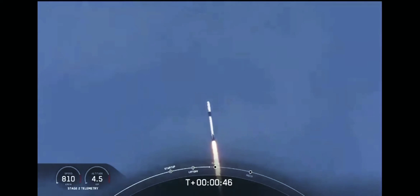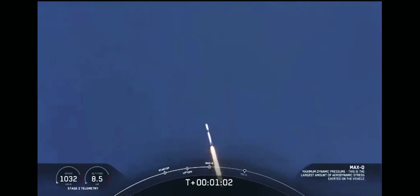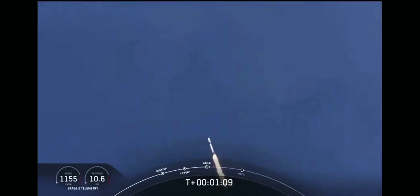M1D throttle down. We're throttling down to get ready for the period of maximum dynamic pressure. We're in the throttle bucket. All systems are go. Vehicle is supersonic — we've exceeded Mach 1 on the Falcon 9. M1D throttle up. We're throttling back up to full power as we're through Max-Q.